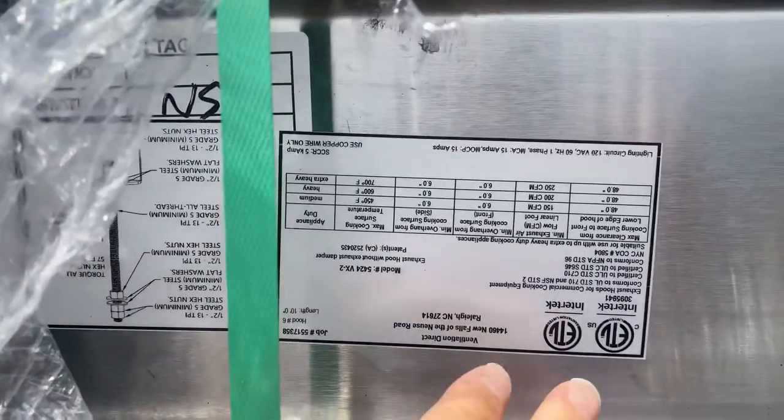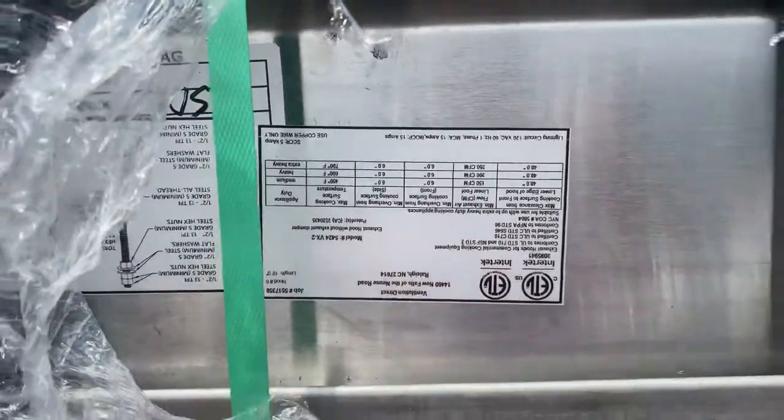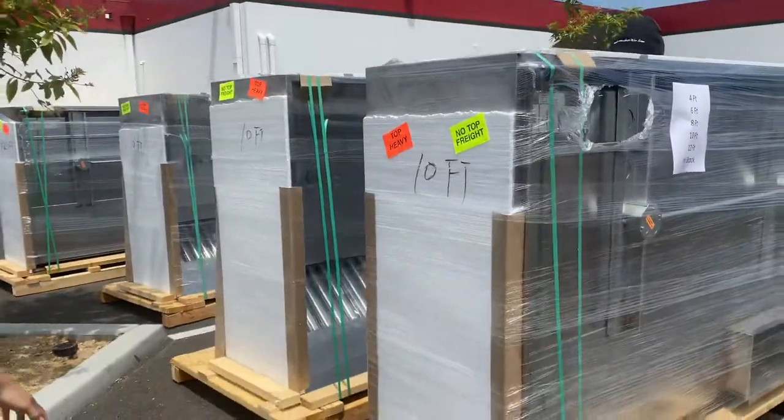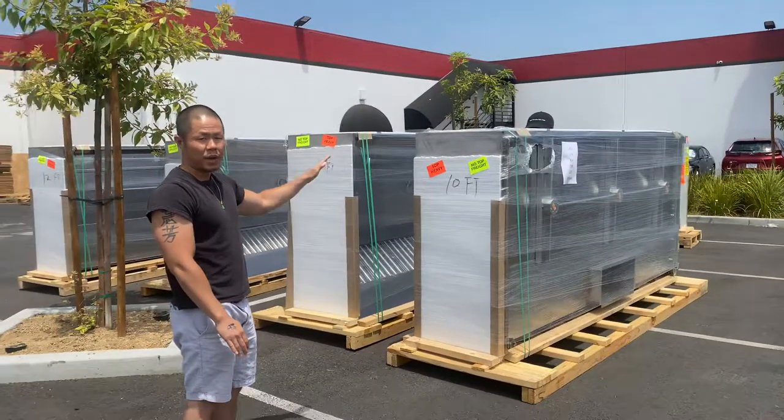Coming right here is the certification — ETO, conforming with NSF. These are available in either 48 or 53 inches tall.